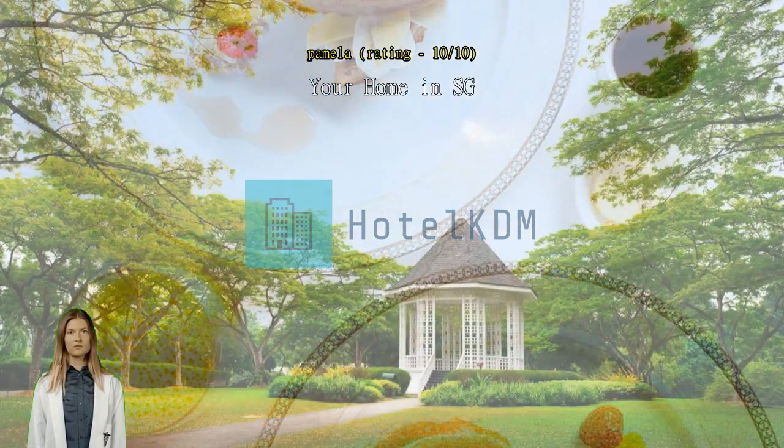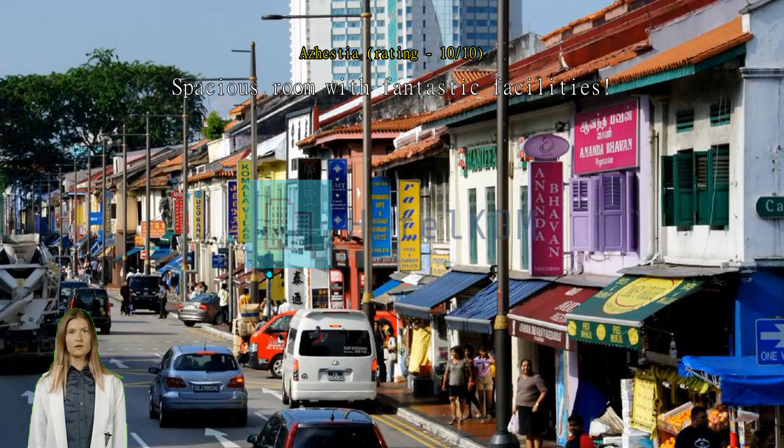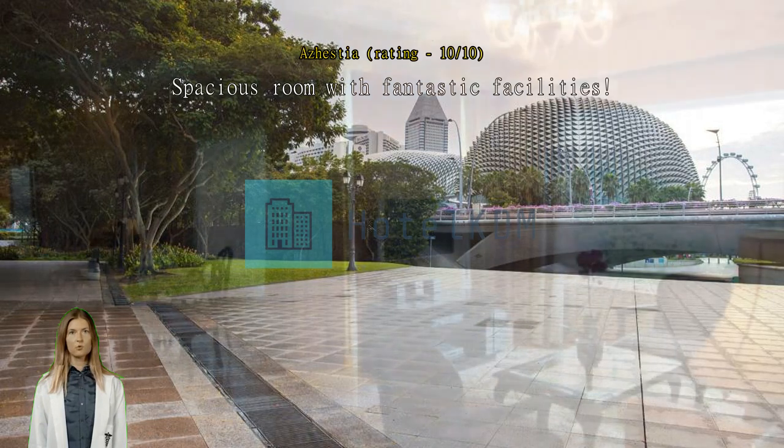We got a two-bedroom and it was very comfortable — as we were a family of five. Spacious room with fantastic facilities. Old property but well maintained and clean. Fantastic access to hotel facilities. The breakfast spread was fantastically varied. Good location — five minutes to Orchard Road by foot, and there's a shuttle bus too. Would be great if there were a bidet spray in the room.